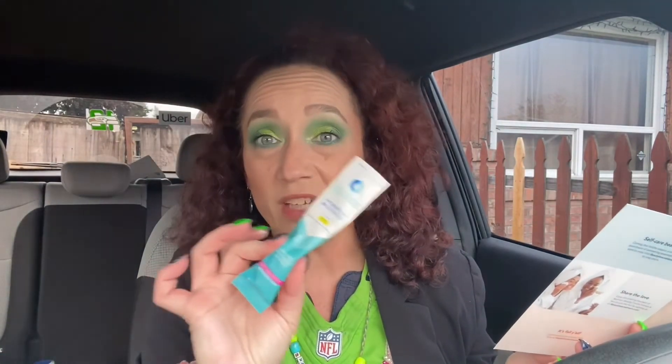The last thing in my box is Liquid IV Hydration Multiplier. It's a powder — cellular transport technology, non-GMO, electrolyte drink mix, passion fruit flavor; add to 16 ounces of water. It's a single-serve sample, but it's cool to try something like this to see if you like the taste before investing in the fuller size. The full size is $8.98 for six packets — that's not bad, especially if you like it. I'll give it a try and let you guys know.